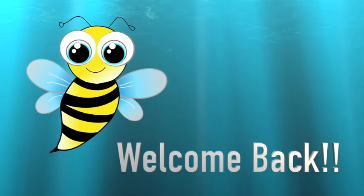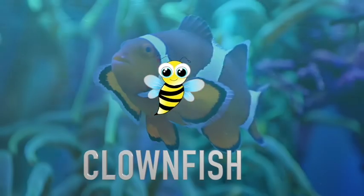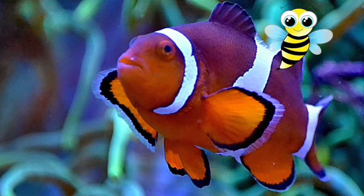Hello friends and welcome back. Today we are going to learn about clownfish. Have you seen this fish before? No, it's not Nemo — although it looks a lot like Nemo.